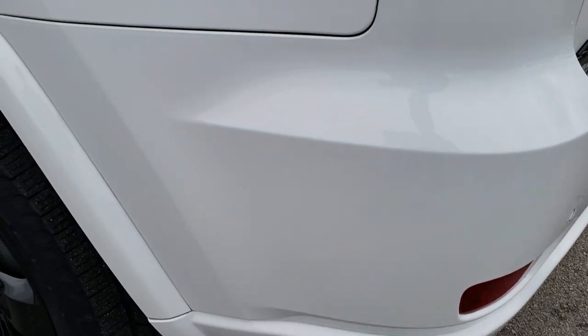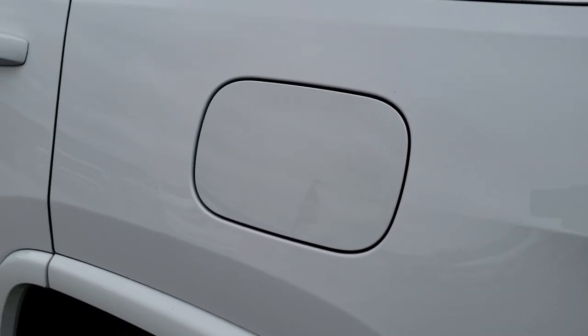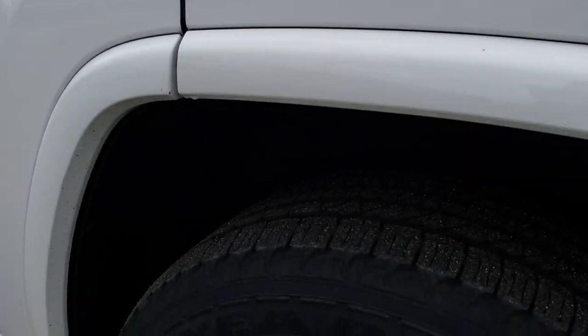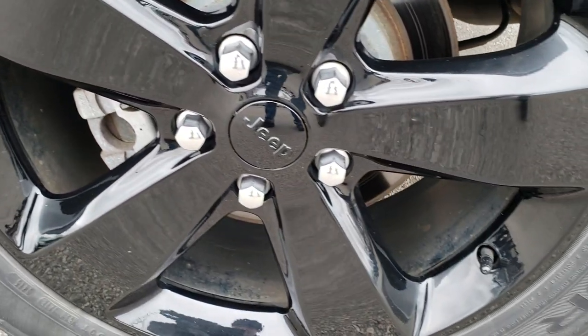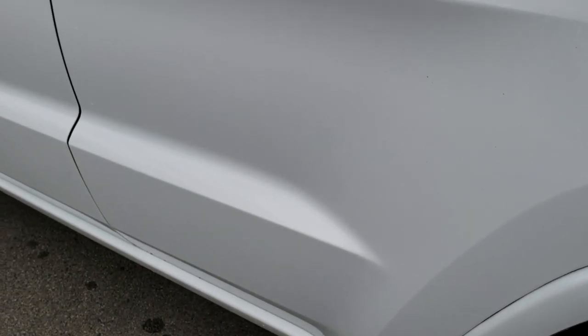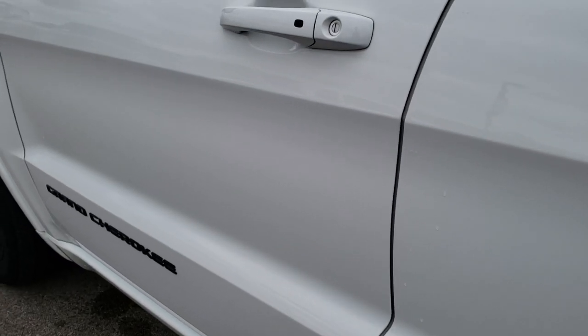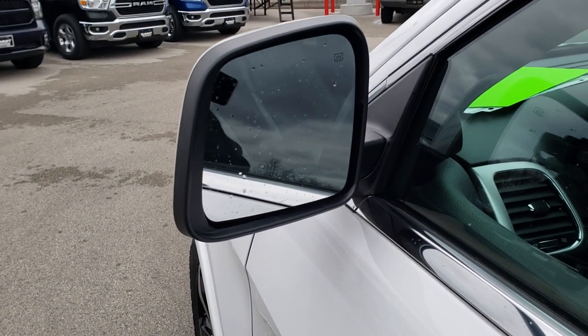As you go down this side of the Jeep it's just as clean as the passenger side. Didn't see any dents or dings on the quarter here. And for full disclosure, this back rim is in excellent shape — no scuffs or scrapes on that. And these doors are in really nice condition, no dents or dings on them.